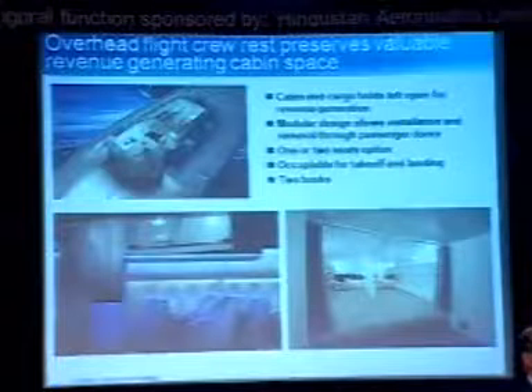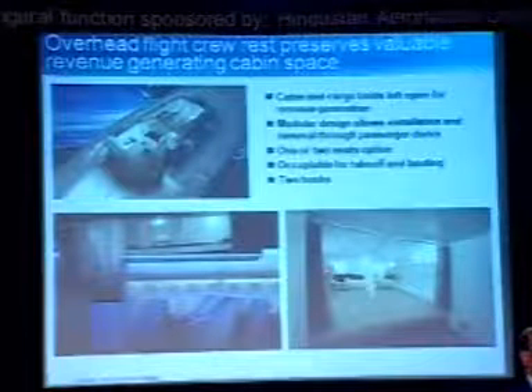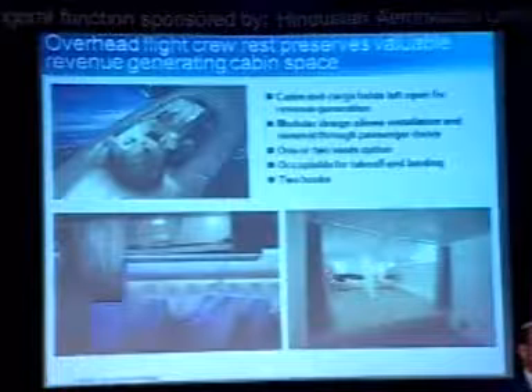What else have we done? The flight crew rest. Today, if you fly many airlines, you will see in first class or business class they block off two seats for the pilots — not a good thing, because you could be making money if the flight is full by selling those seats. About the crown of the airplane, there is six to seven feet of clearance that is completely unused. We have built an overhead flight crew rest there — this is already on the 777s of both Jet Airways and Air India. Under FAA or DGCA regulations for 15-hour flights, you can have up to four pilots. The two extra pilots can be in the jump seats or in this relaxed environment up there, thereby increasing your revenue by one or two seats.